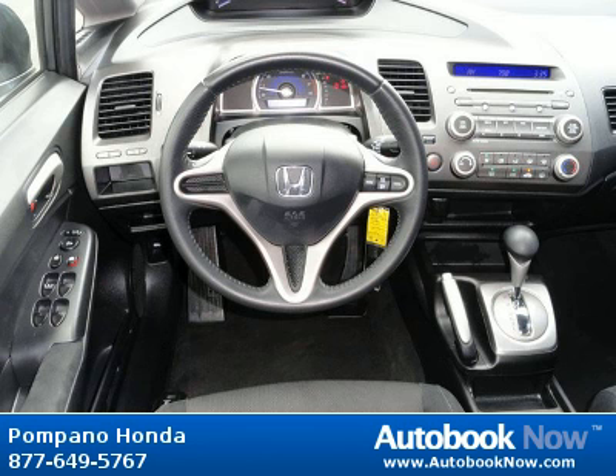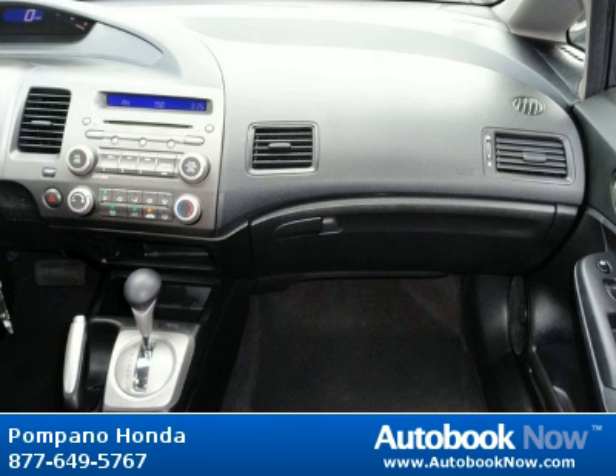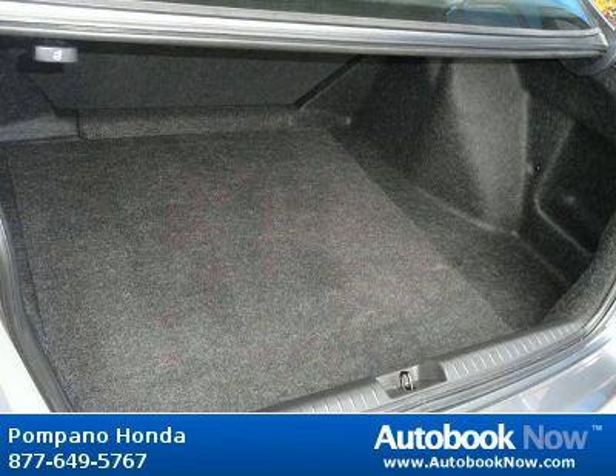Features include active head restraints, child safety rear door locks, dual-stage dual-threshold front airbags, emergency trunk opener, and much more. Visit autobooknow.com for more details.